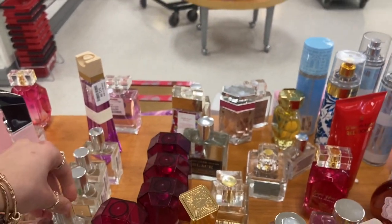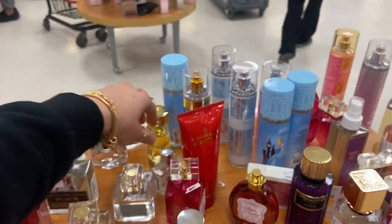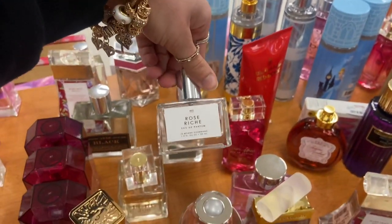I was hoping they would have this vanilla one that I saw last time, which I think it's right here — but no, it looks just like it though.